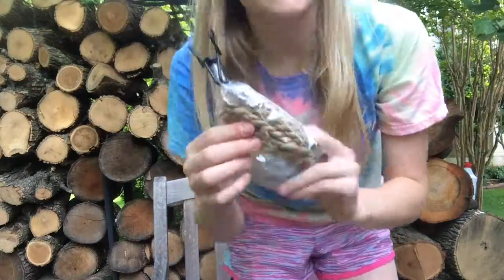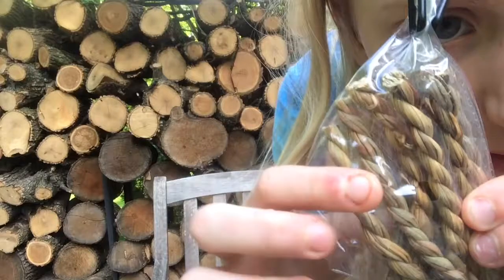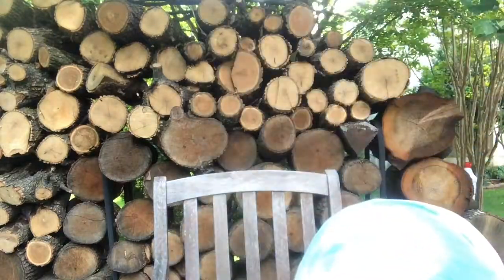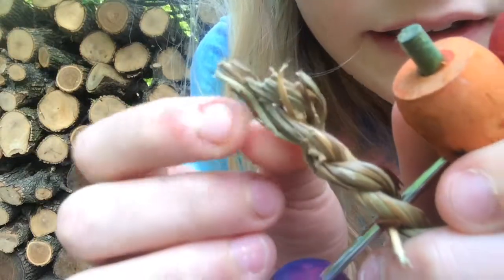Next up is these Timothy Hay Twists. Two different brands make these — the Petco brand and then Oxbow brand. These are the Petco brand ones, and here's one that I put on here, and if I don't put it on here then they eat it instantly.